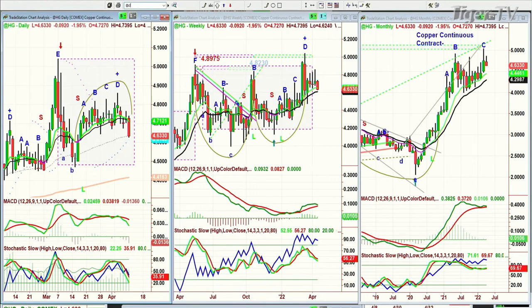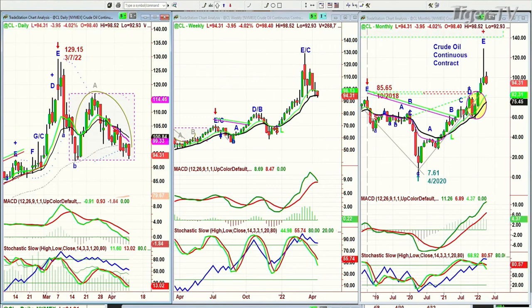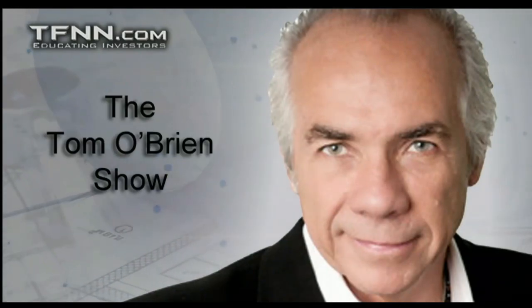Crude had a huge move down today. It's come back a little bit, but it's still down at 94.31. Same thing — rectangle formations that form an arch. Let's go to the bonds. Bonds aren't even low today — 1.632 — down at 141 and 31/32.